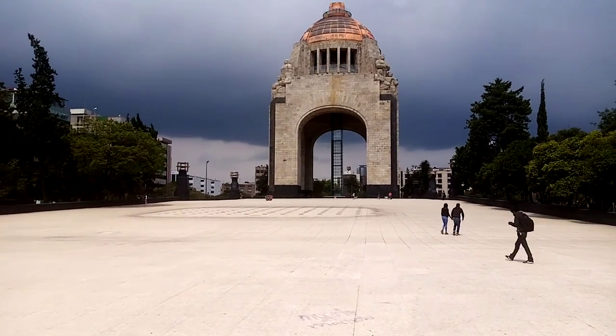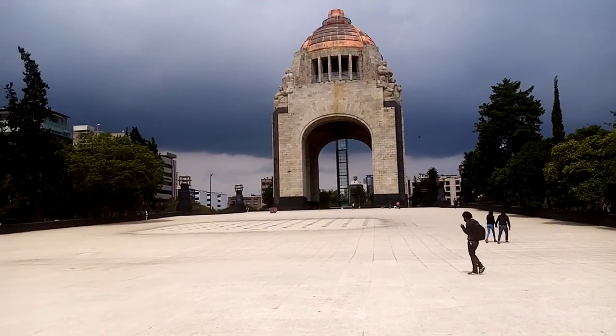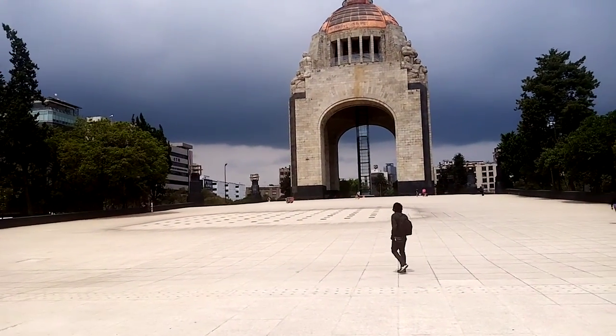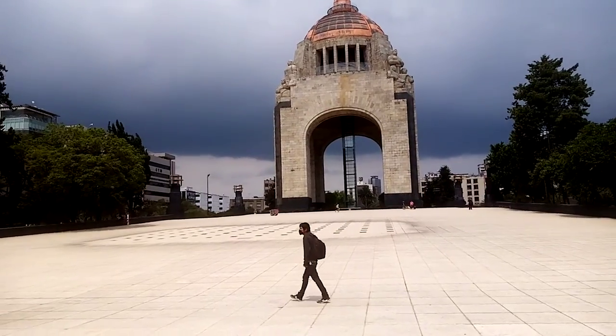22 million persons, one of the most polluted cities in the world. I don't think I would even do half of what I've done in normal circumstances.